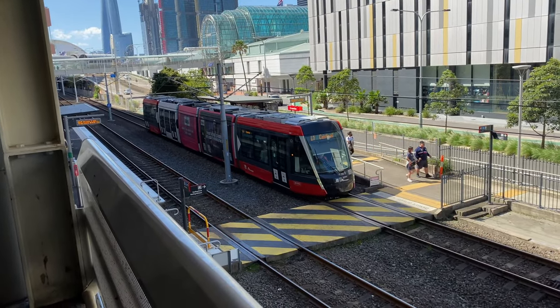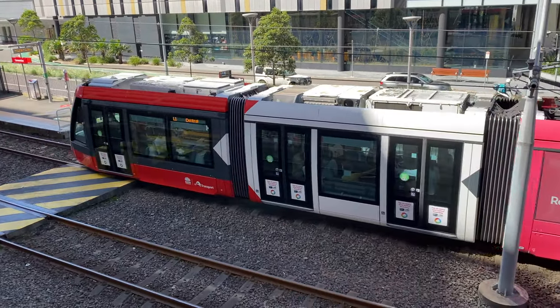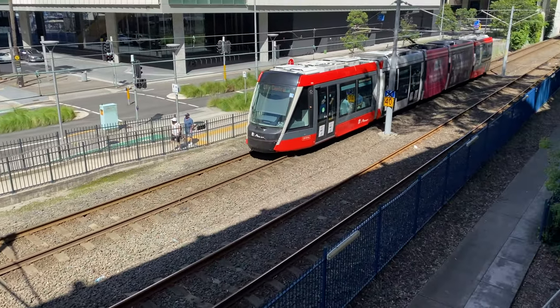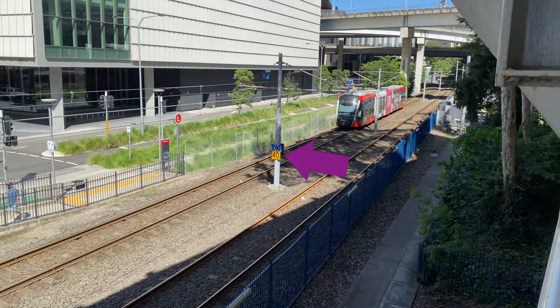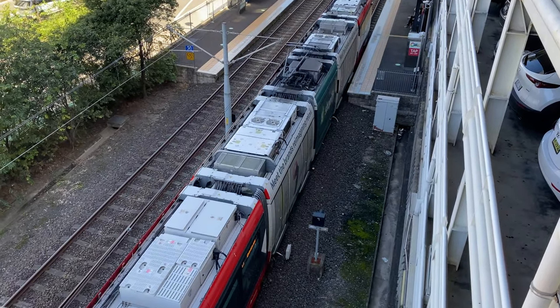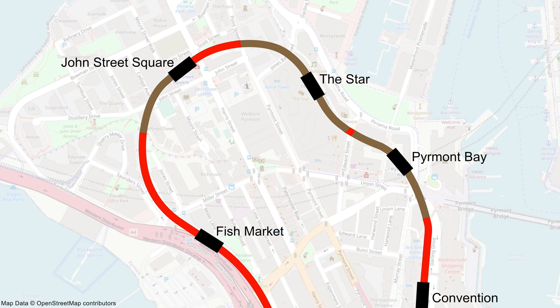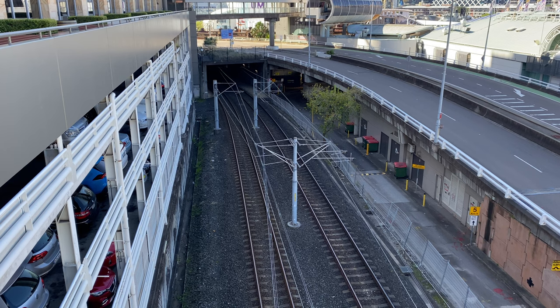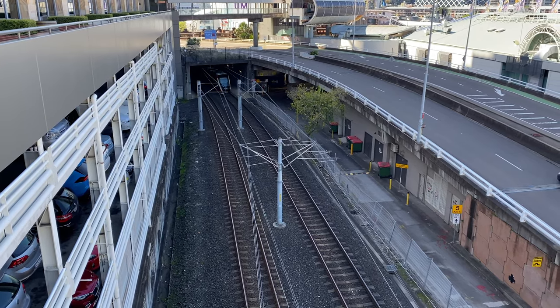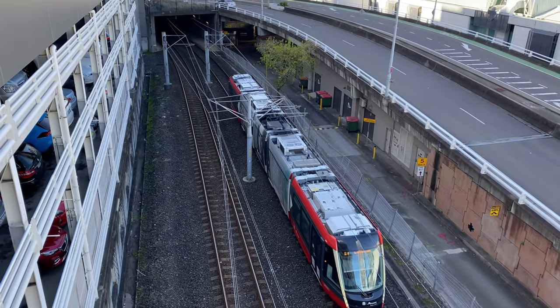This is the Convention stop. That tram was heading towards Central. Notice another temporary speed restriction here. Now a Dulwich Hill tram leaving the Convention stop. I've marked the tunnel sections in brown. The next tram is coming out of the tunnel at the south side of the Pyrmont Bay stop.